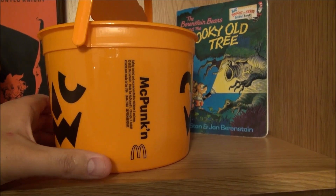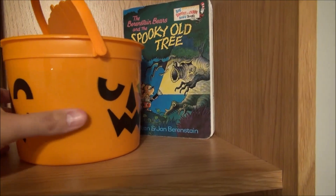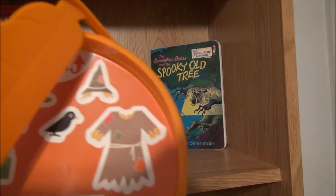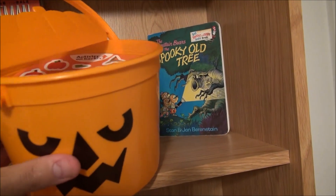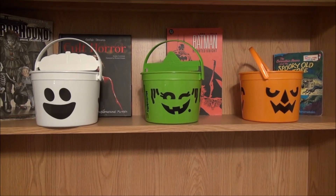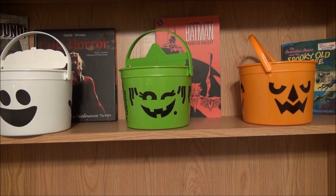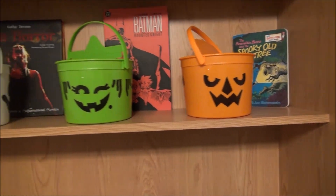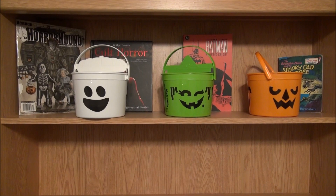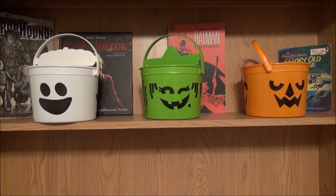And here is the McPumpkin, which is actually my favorite. Here's one face of the McPumpkin, there's his name, there's his second face, and here is his third face. Like I said, these buckets don't have the lids — they have stickers on top — and I'm not a big fan of that. I wish they had the lids like the old days, but it's still cool. So there you go: the McBoo, the McGoblin, and the McPumpkin — that is your 2022 lineup. Comment below which one's your favorite! Happy Halloween, because Halloween is only about six days away.